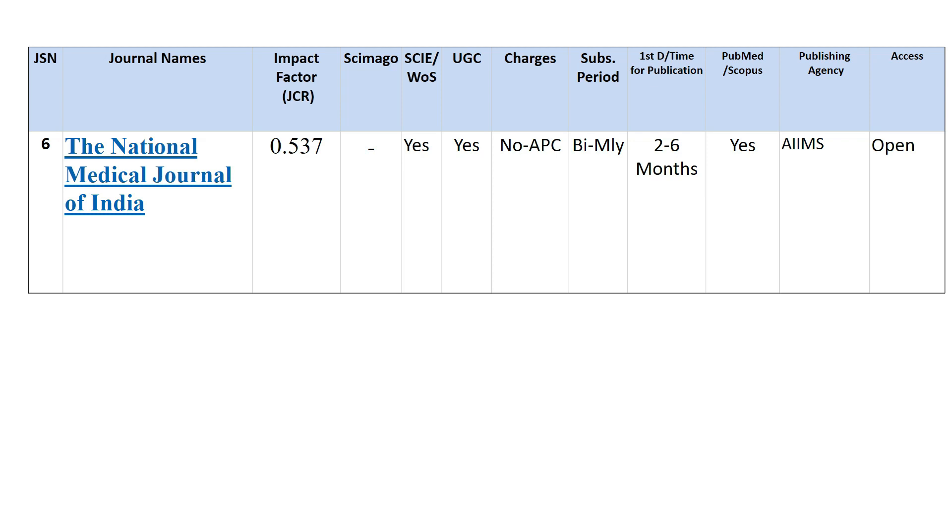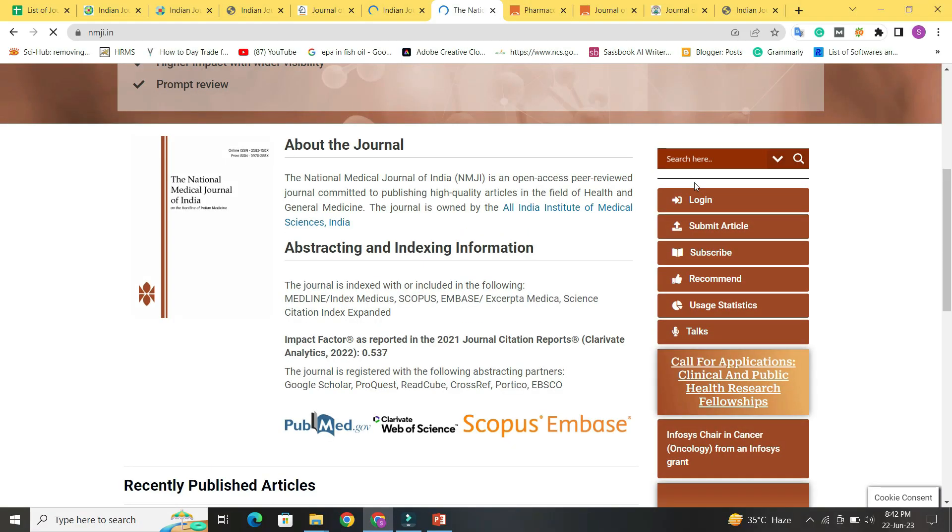Next is the National Medical Journal of India. Its impact factor is 0.537 and it is published by AIIMS. It has no SGR rating and is indexed in both Web of Science and UGC. No APC charges are required, bi-monthly subscription is available, and it takes 2 to 6 months to publish. It is included in both PubMed and Scopus and is openly available.